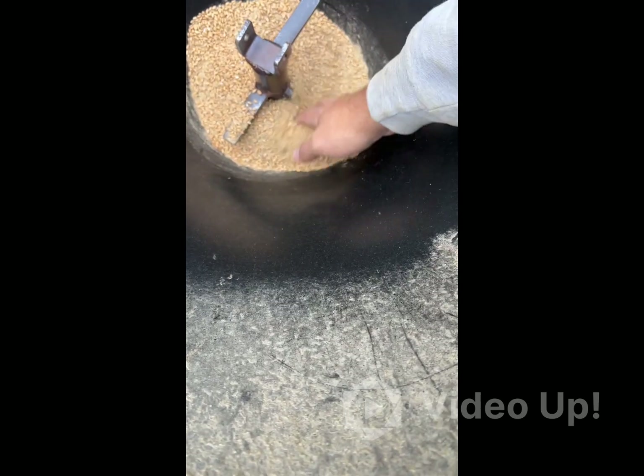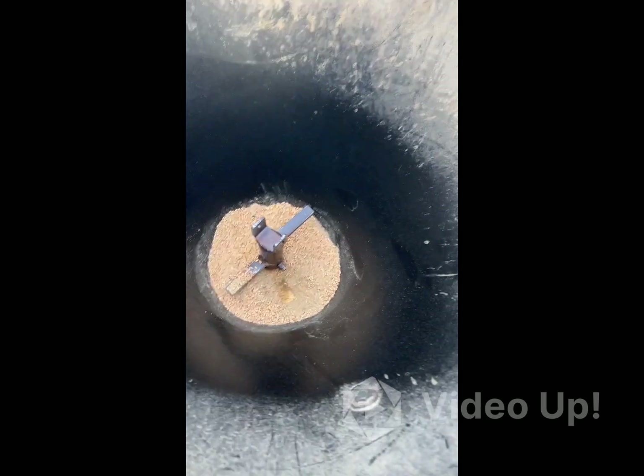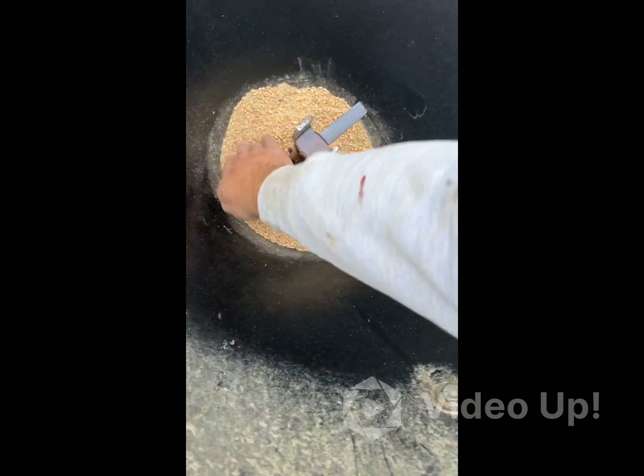Down to the bottom — once you get down to the bottom you gotta go ahead and leave the end of this gap right here. This ain't gonna feed out by itself.